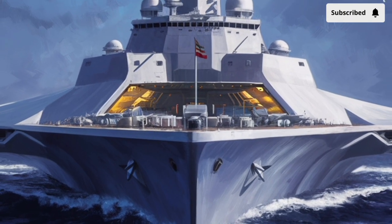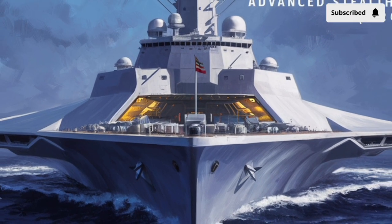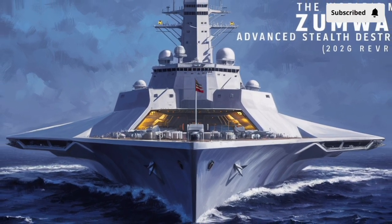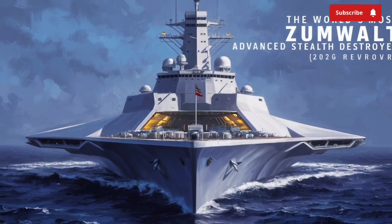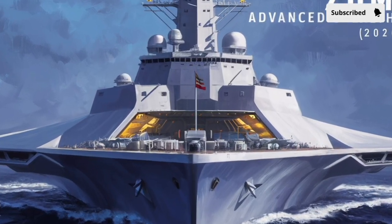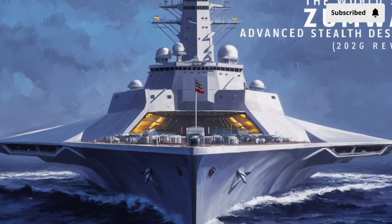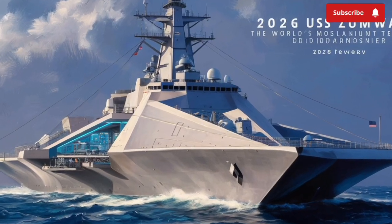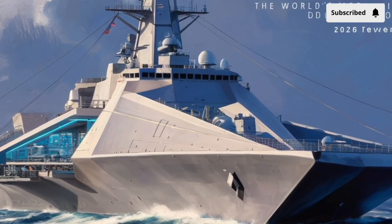In this video, we're diving into what makes this massive vessel so special — exploring its cutting-edge technology, unique design choices, and the evolving mission that has shaped the Zumwalt class into a modern maritime powerhouse. Whether you're a naval enthusiast or just someone fascinated by future tech engineering, this ship has something worth your attention.